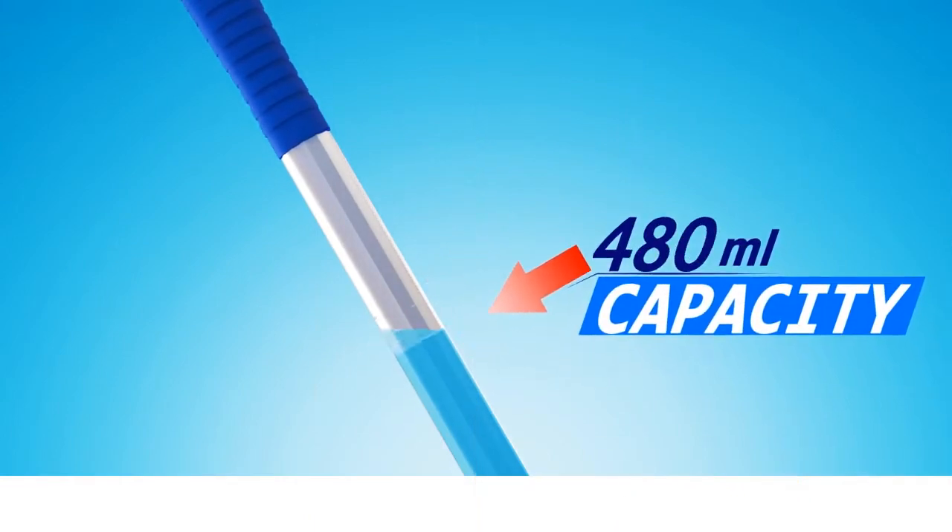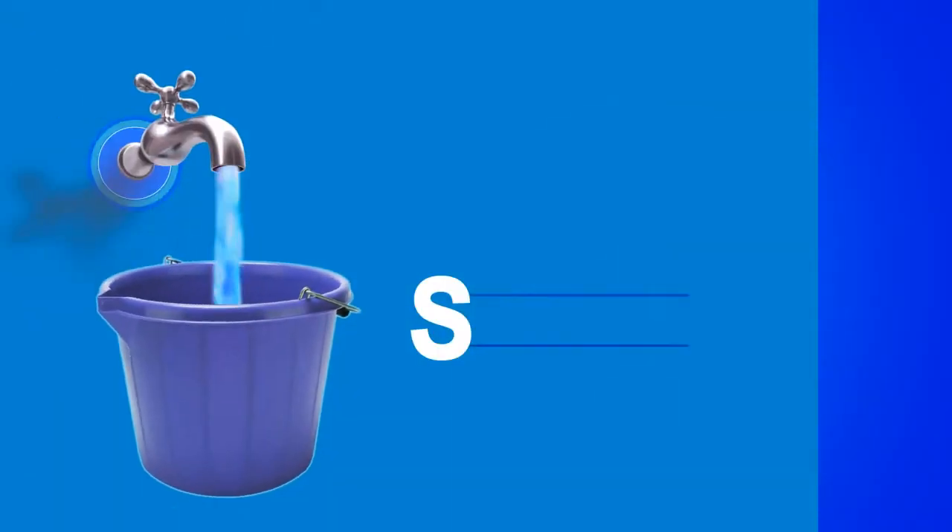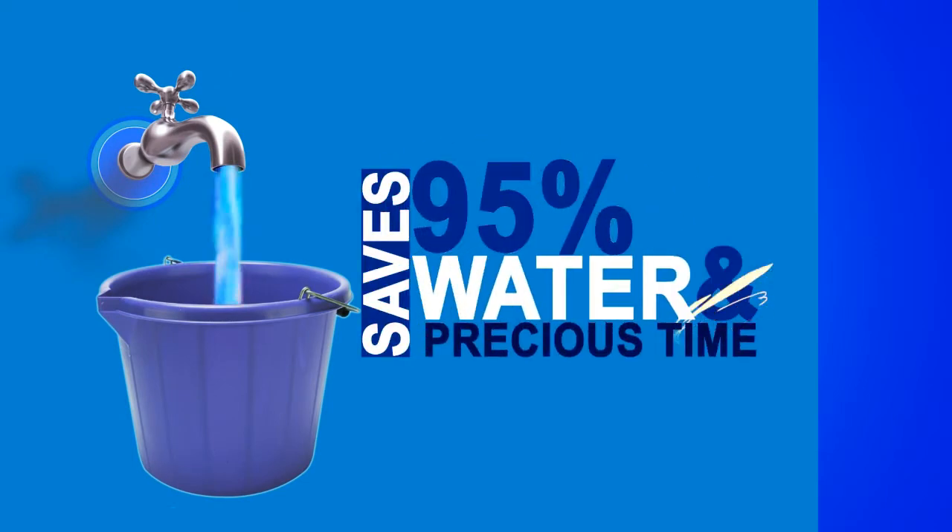The handle with 600-milliliter water refill capacity is sufficient for a whole job, and it saves up to 95% of water, your precious time, and moreover, you don't need any bucket.